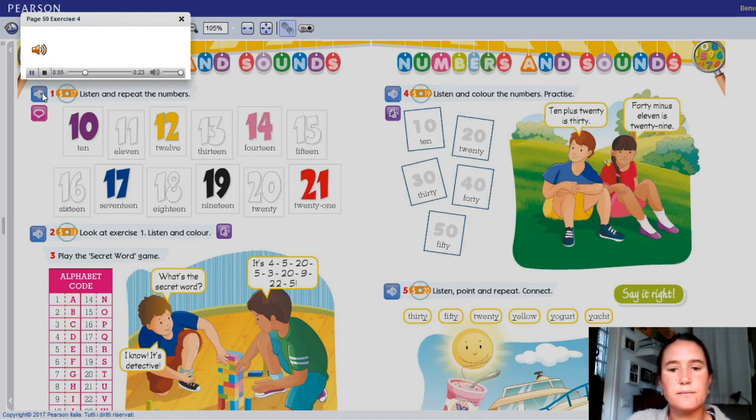Number 40 is brown. So with your brown pencil, color number 40. Number 10 is purple. Be ready to color number ten. Number 30 is red. Number 50 is green. Number 20 is blue.